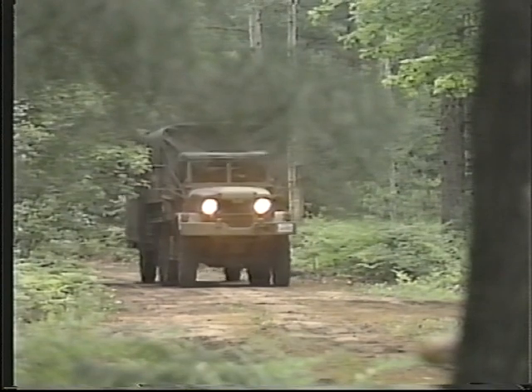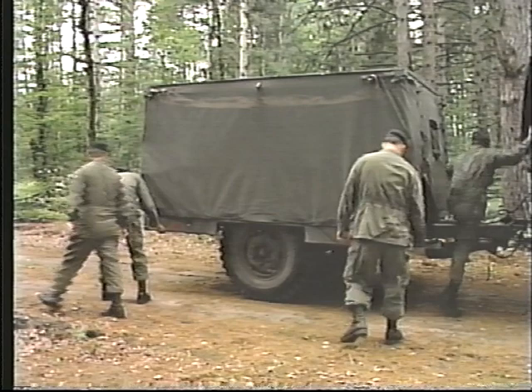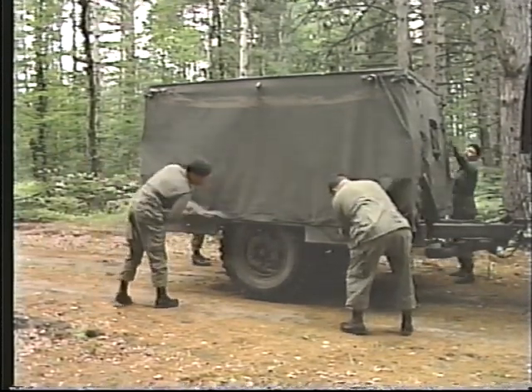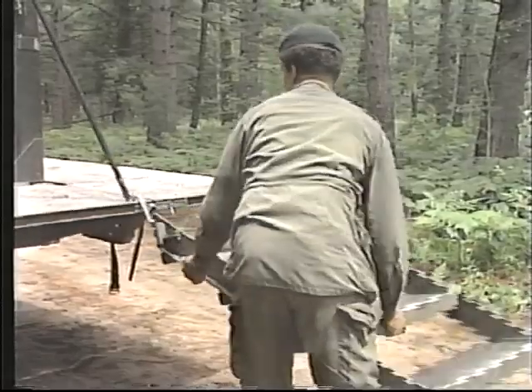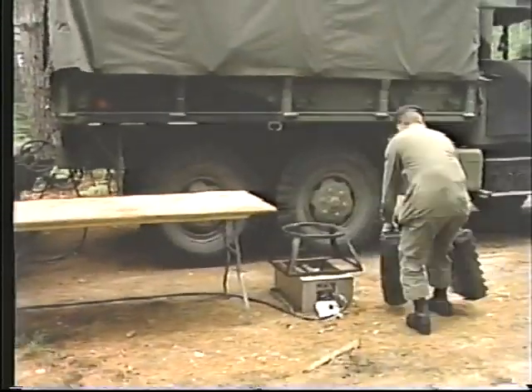Field kitchens may be classified as two types according to their intended use. The terms temporary and semi-permanent are commonly used. Each type supports a different kind of operation. Temporary kitchens are located in forward areas under combat conditions. Since they are subject to frequent moves, often on short notice, they are not elaborate in organization or facilities.